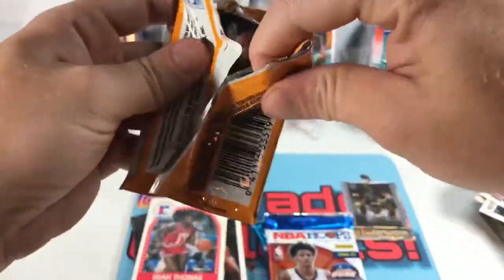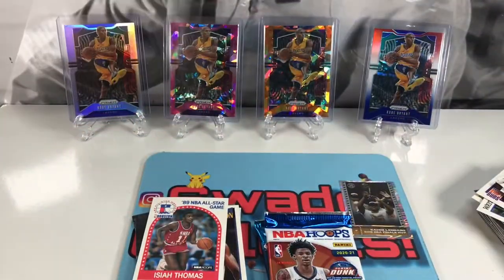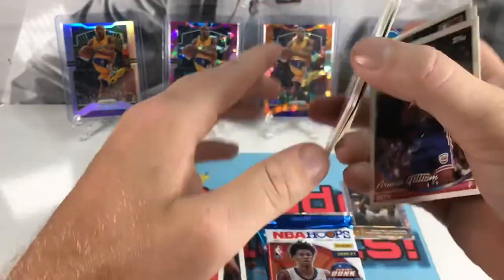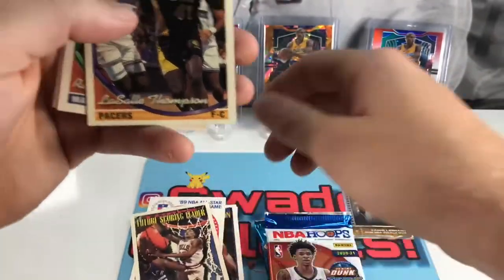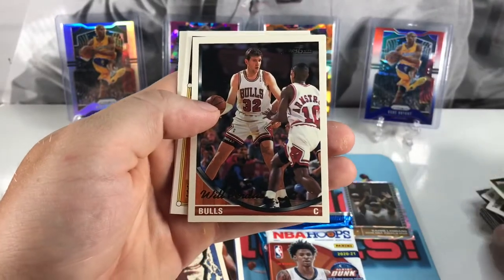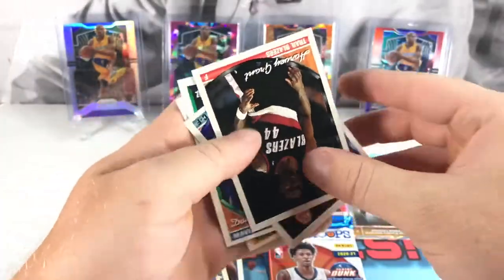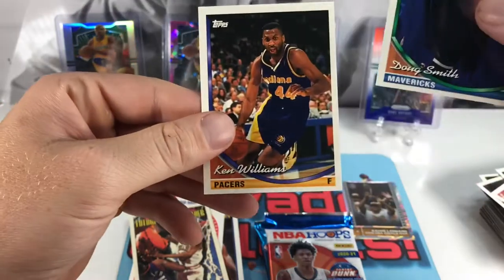Alright, got Topps 93-94 — breaking a sweat ripping into these packs. Got Nigel Knight, Shawn Bradley, Armand Gilliam, Scottie Pippen future scoring leader — pretty cool. LaPhonso Ellis, Randy White, Will Perdue, Rodney Rogers, Harvey Grant, Herb Williams, Doug Smith, and Ken Williams.